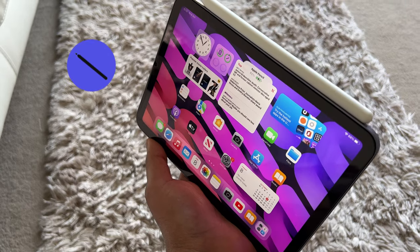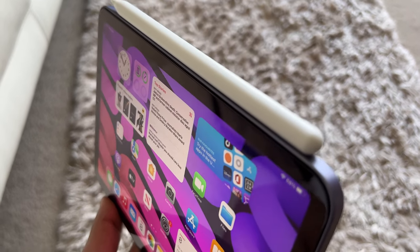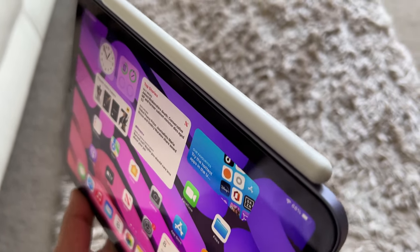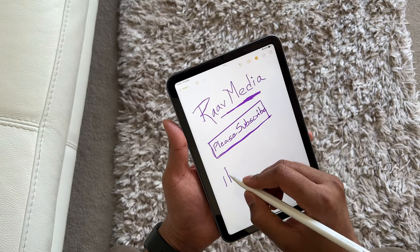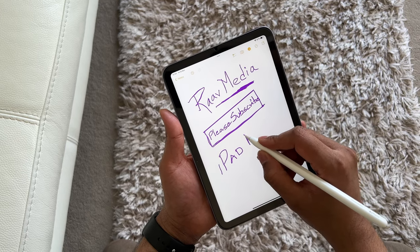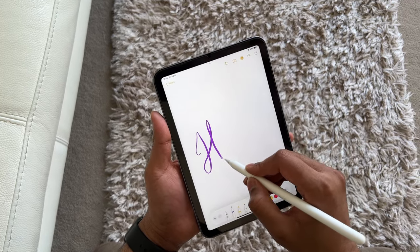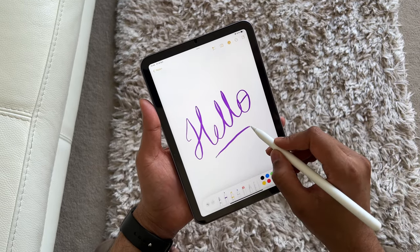Finally, Apple Pencil Gen 2 usability. The iPad mini 6 gets full support of the amazing Apple Pencil Gen 2. It perfectly attaches magnetically to the side, pairs and charges that way too, and is very smooth and responsive despite the 60Hz refresh rate on the iPad mini 6. When it comes to usability, it is totally possible to hold the iPad mini 6 in one hand and jot down notes with the other — super useful for students who wish to take notes on the go.